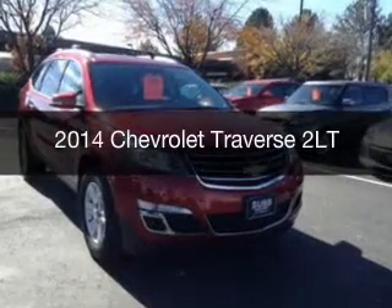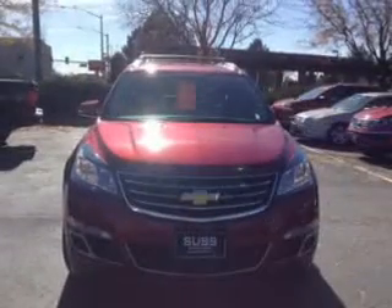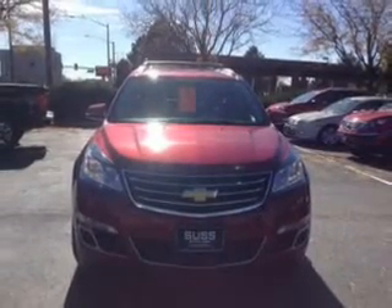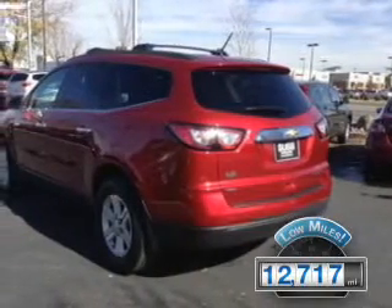This is a used 2014 Chevrolet Traverse. It's powered by all-wheel drive, a 3.6-liter six-cylinder engine, and a six-speed automatic transmission. With fewer than 15,000 miles, this vehicle has a long road ahead.